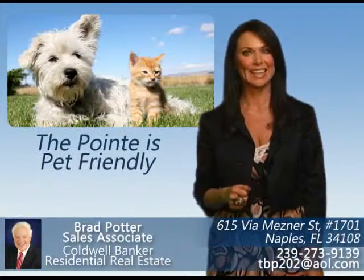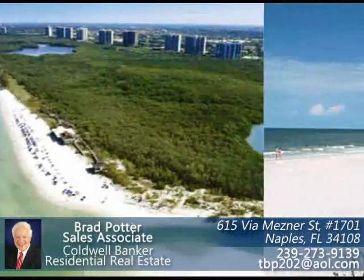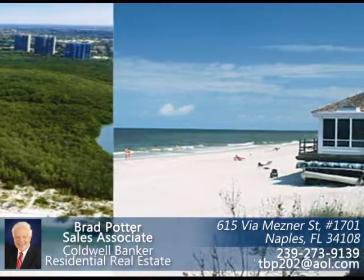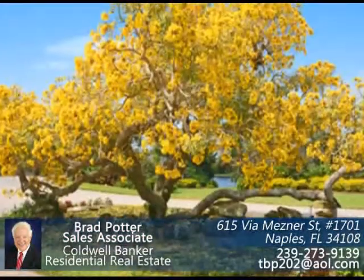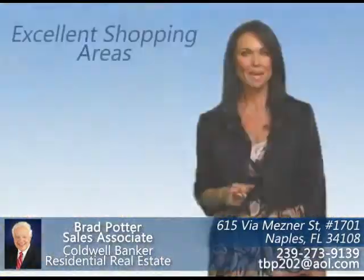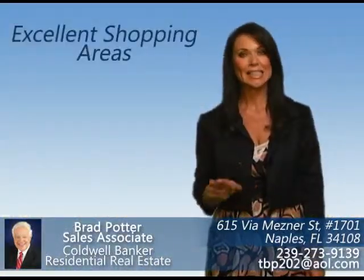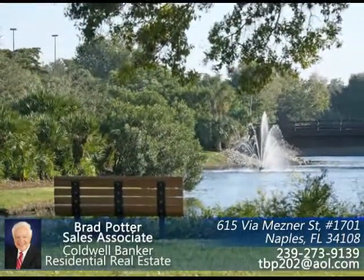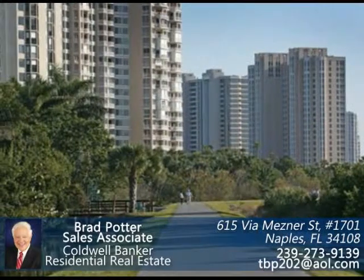The Point is pet-friendly. Pelican Bay is where you will find yourself surrounded by some of the nation's most beautiful beaches. Nature is part of everyday life with native birds and protected preserves. Pelican Bay offers its residents excellent shopping areas, over 500 acres of natural preserves, and 40 acres of parks and trails.